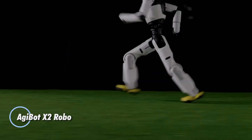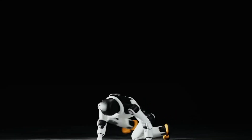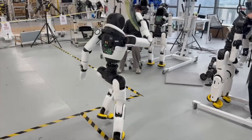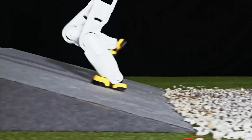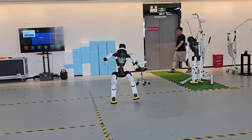The Agibot X2 is a cutting-edge autonomous ground robot engineered for the most demanding military and industrial missions. Compact but formidable, it features advanced sensors, AI-powered navigation, and modular attachments, enabling it to perform reconnaissance, logistics, hazardous material handling, and even explosive ordnance disposal with precision. Designed to tackle rugged terrain and urban environments alike, the Agibot X2 moves effortlessly where humans would face risk.